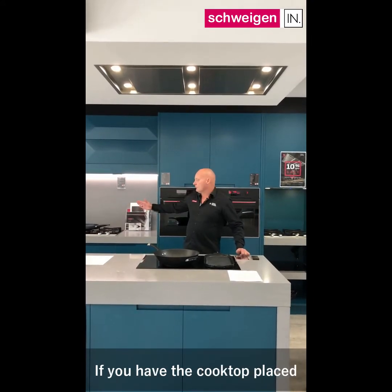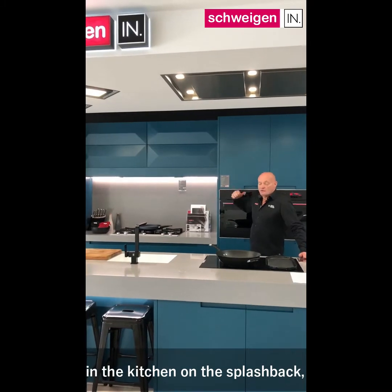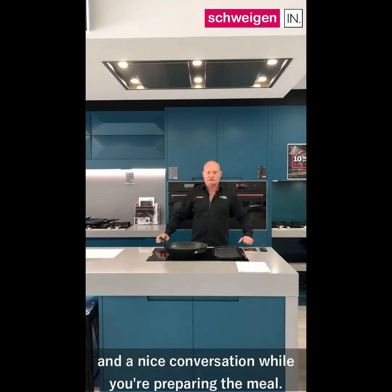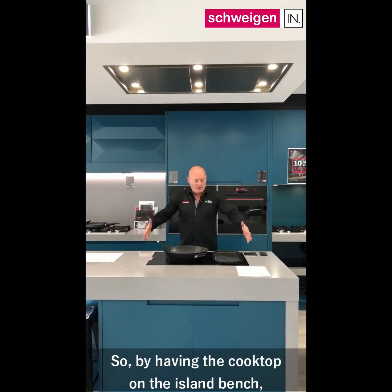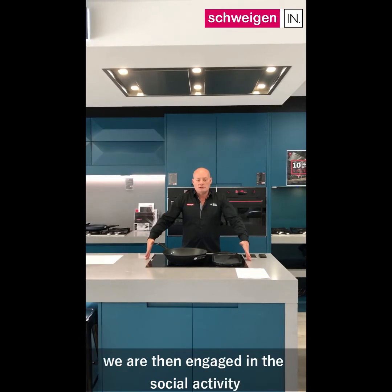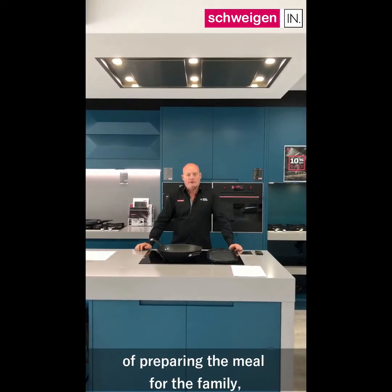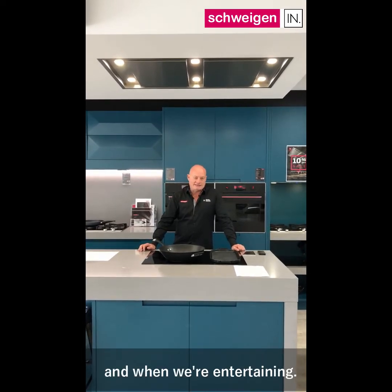If you have the cooktop placed in the kitchen on the splash back, you're basically shackled there while everyone else is having a drink and a nice conversation while you're preparing the meal. Seems a tad unfair. So by having the cooktop on the island bench, we are then engaged in the social activity of preparing the meal for the family and when we're entertaining.